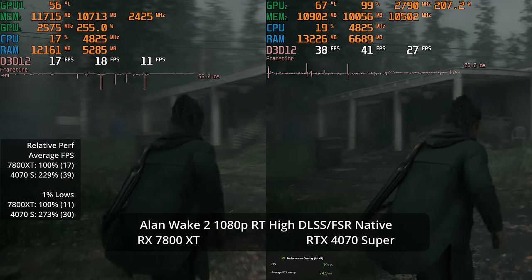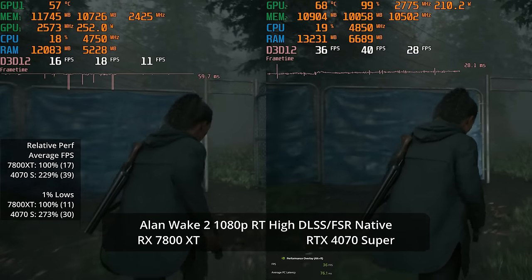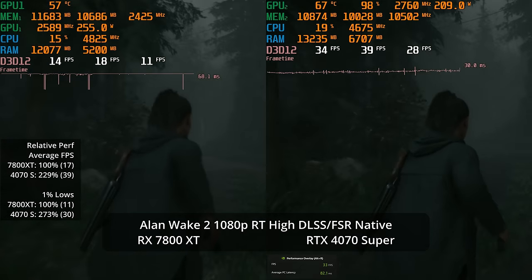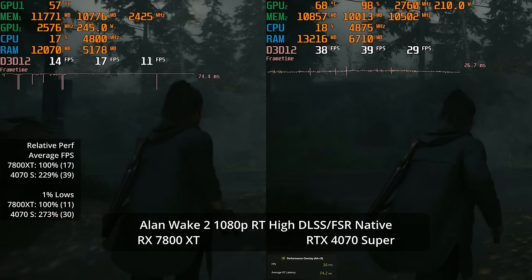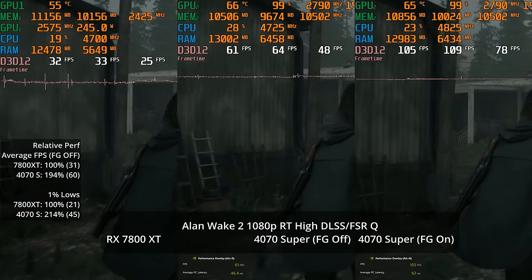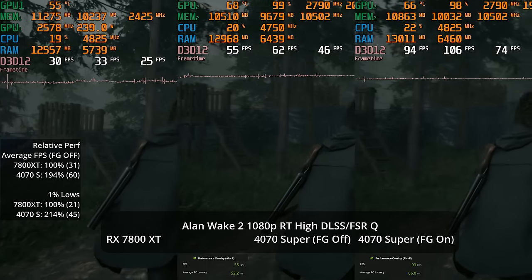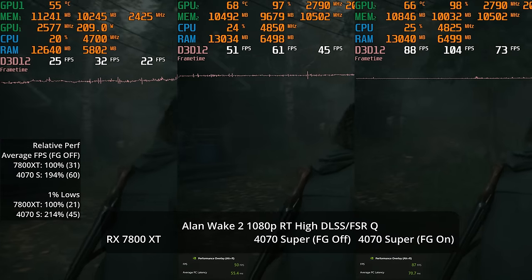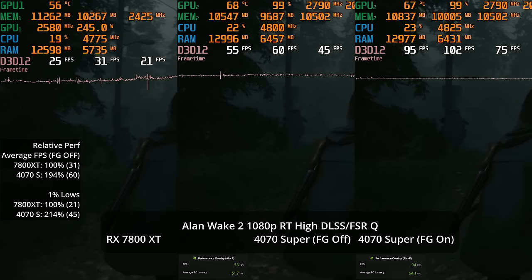Alan Wake 2 is a path tracing game. At native 1080p with path tracing enabled, the 4070 Super is at least arguably playable at 39 fps while the 7800 XT is down at 17 — more than doubling the performance. Kicking on quality-level DLSS upscaling, aided by ray reconstruction, gets the 4070 Super to 60 fps without frame generation, which is a decent baseline before enabling frame gen — still basically doubling performance versus the 7800 XT's 31 fps.